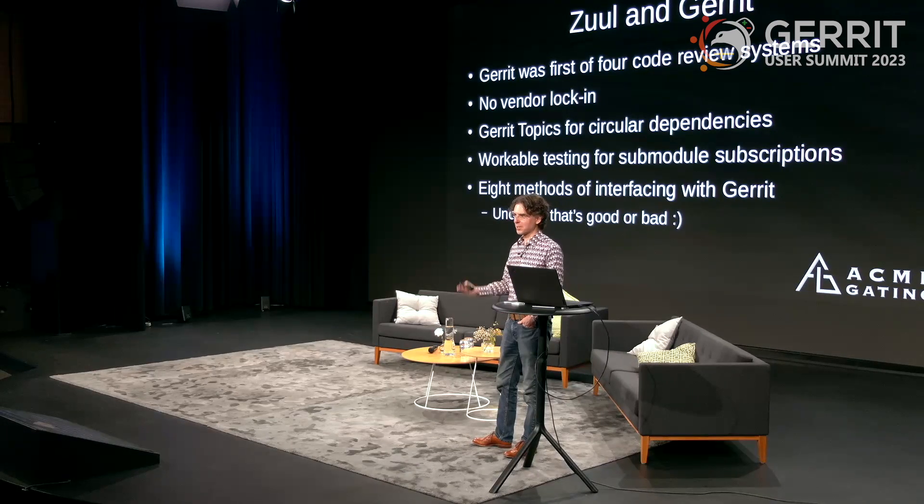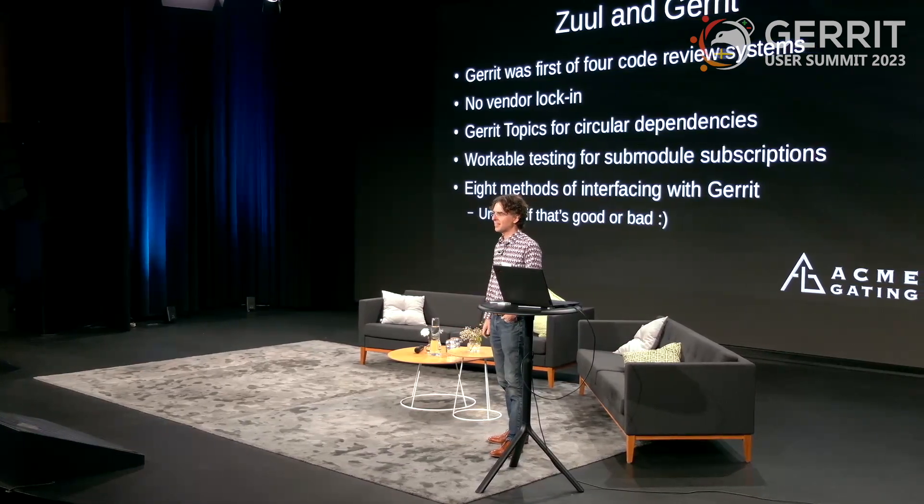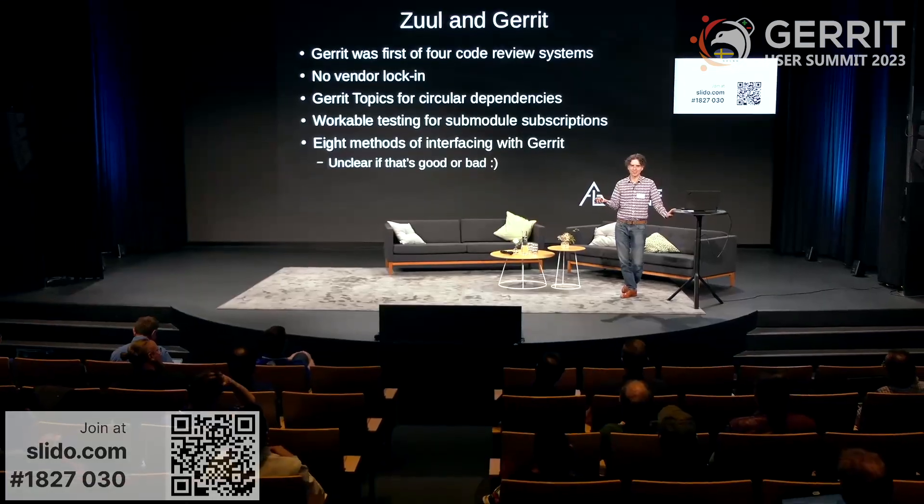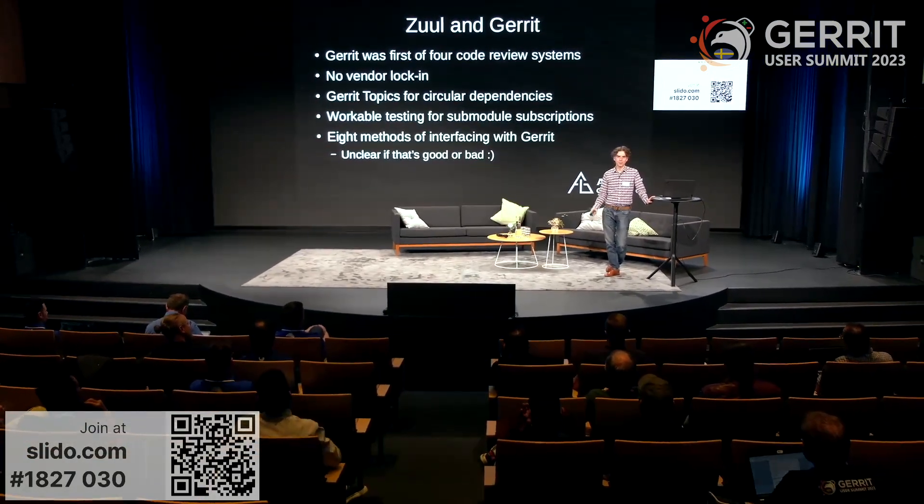There is no vendor lock-in. A lot of the new hotness in CI systems are from companies that want to tie you to a specific code review system, but Zuul really doesn't care which one you use. It's not from the Gerrit project, it's not from GitHub or GitLab or anything like that. It's just an independent project that wants to be used with as many of these systems as possible. But since Gerrit is so much better than the other systems, Zuul can do some things with Gerrit that really don't make sense with other systems.